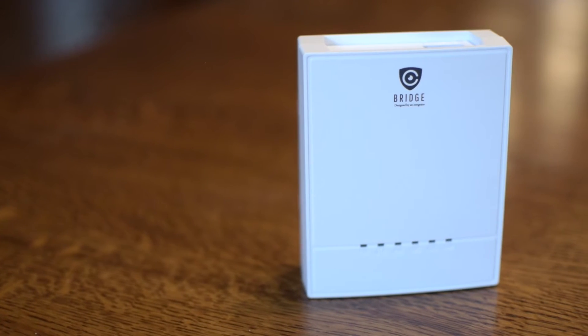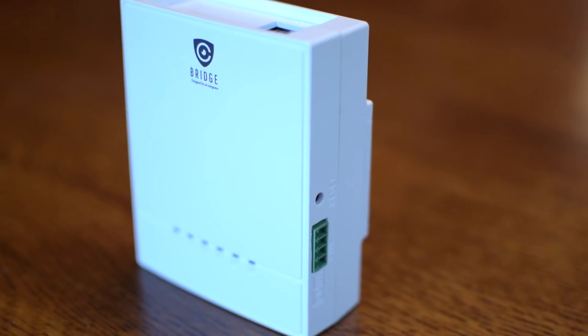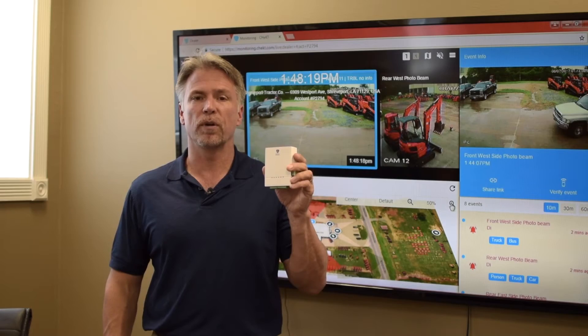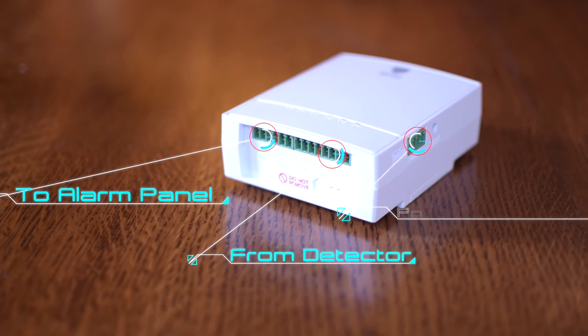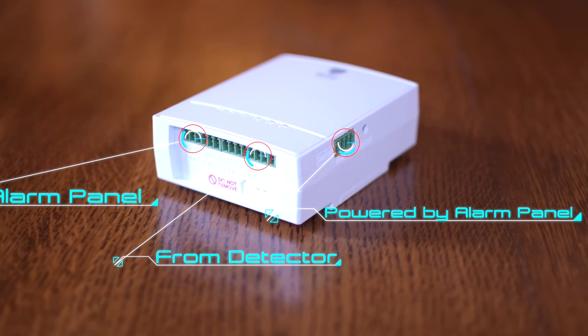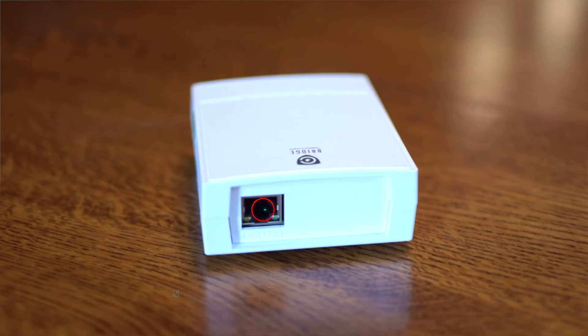The Checked Bridge allows you as an integrator to bridge any new or existing alarm panel with any IP camera or high definition over coax recorder. You simply run your alarm circuit from a motion detector, door contact, or glass break detector through the bridge and back to your alarm system, and then plug the bridge into the network.